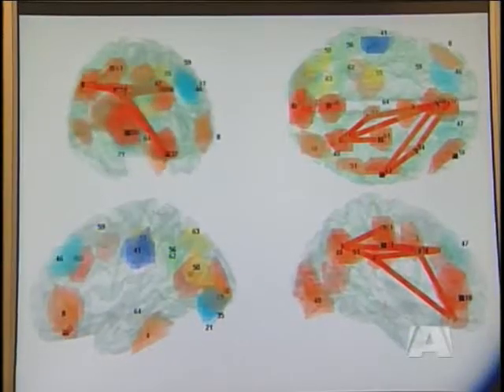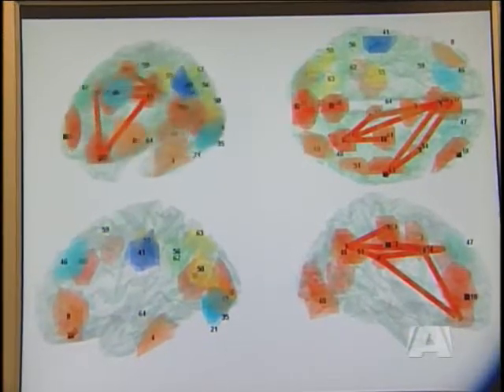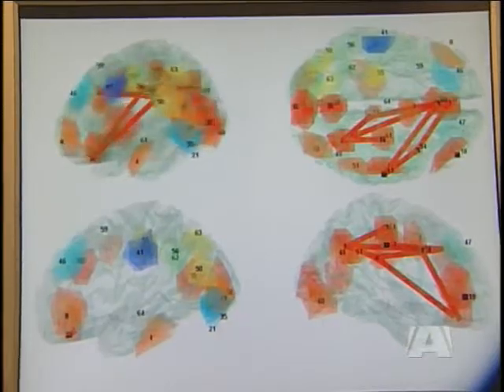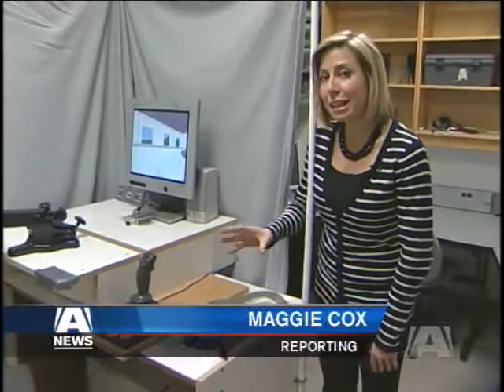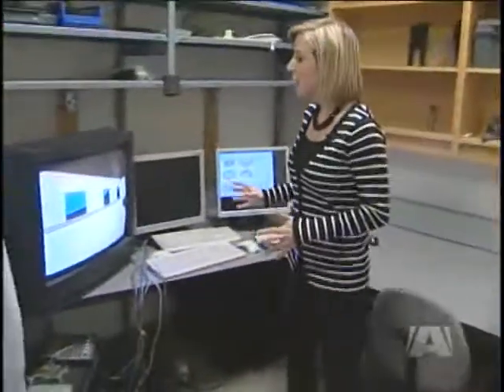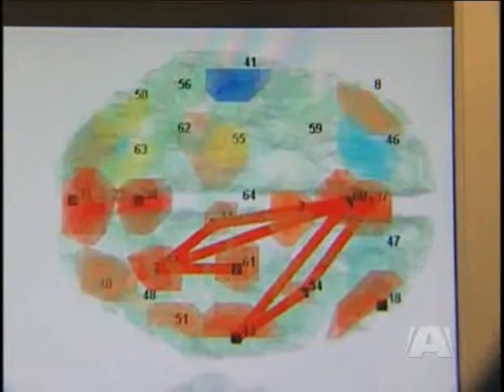This helps us understand the brain as a complete working system, in contrast to just trying to interpret the complex waveforms measured from the cap itself. The participant sits on one side playing a video game while wearing the electrodes on their head. Meanwhile, the researcher sits on the other side monitoring and collecting information, and afterwards analyzes the data.